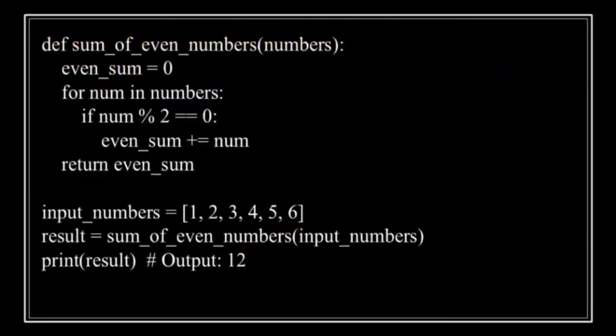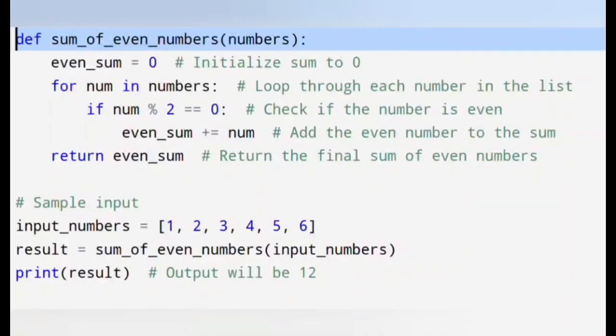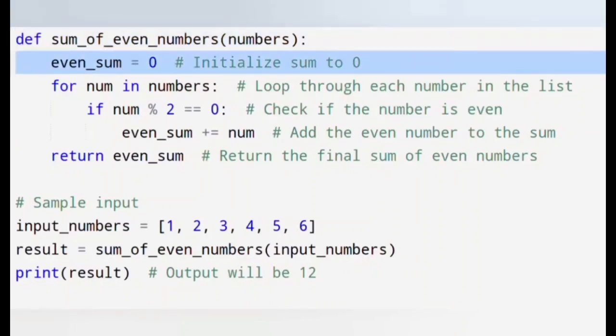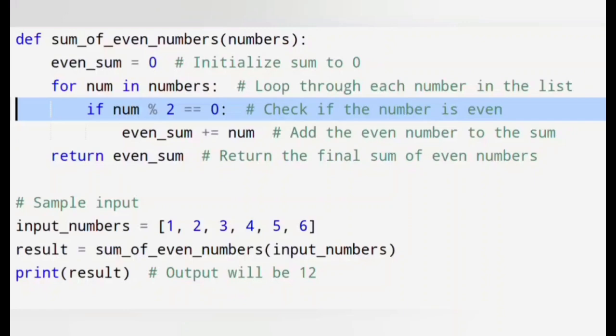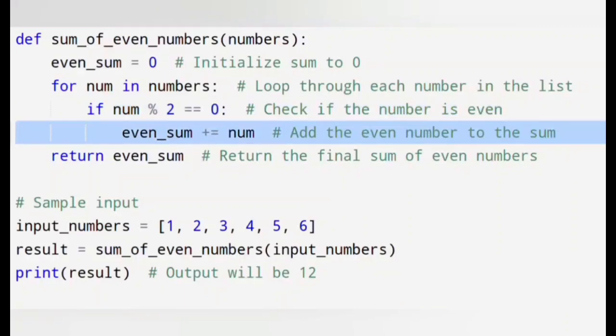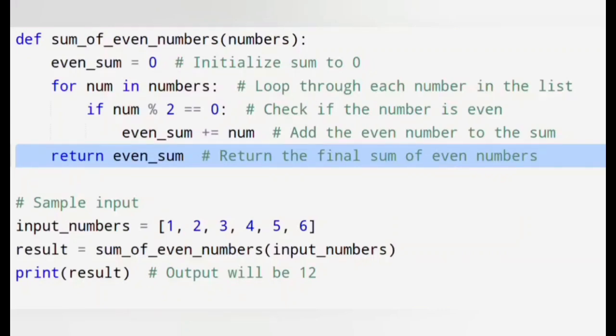Let's implement the solution in Python. We define a function named sumOfEvenNumbers that takes one parameter: numbers, which is a list of integers. We initialize a variable even_sum to 0 — this will hold the total sum of even numbers. We use a for loop to go through each number in the input list. The condition number % 2 == 0 checks if the number is divisible by 2; if the remainder is 0, it's an even number. If the number is even, we add it to even_sum. After processing all the numbers, the final value of even_sum is returned.